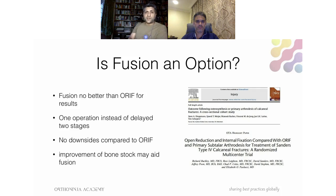Is primary fusion an option? Papers demonstrate that if you fuse someone primarily their outcome isn't really much better than open reduction internal fixation. The advantage of primary fusion is one operation instead of potentially two, but the actual rates of arthrodesis required after fixation are quite small — so immediate fusion may be jumping the gun. There are no downsides to fusion compared to open reduction, but if you openly reduce, you may be improving bone position to make any later fusion easier.